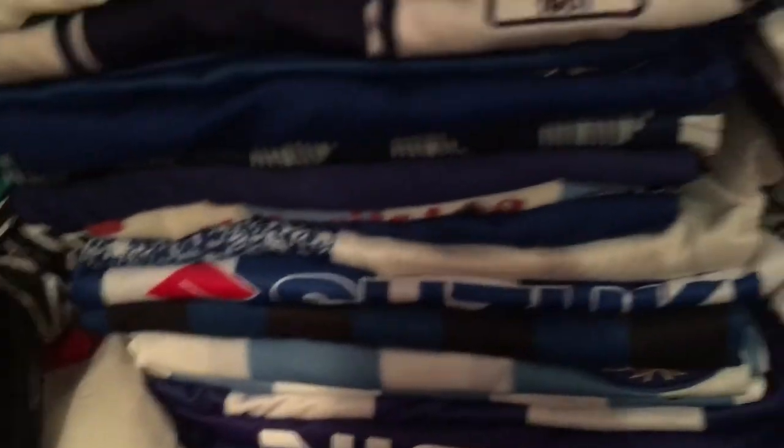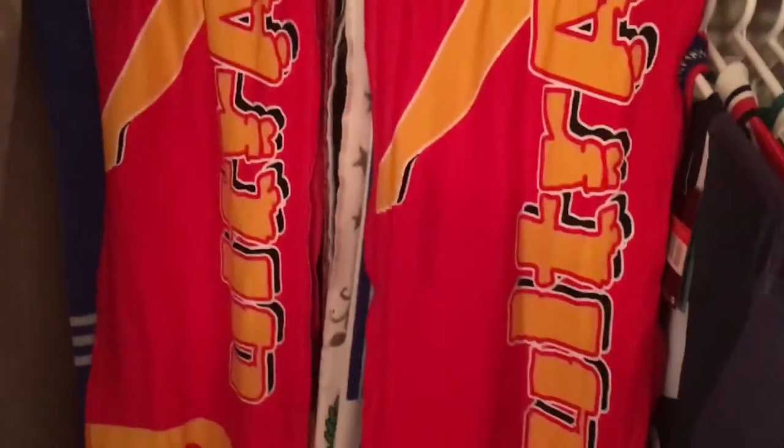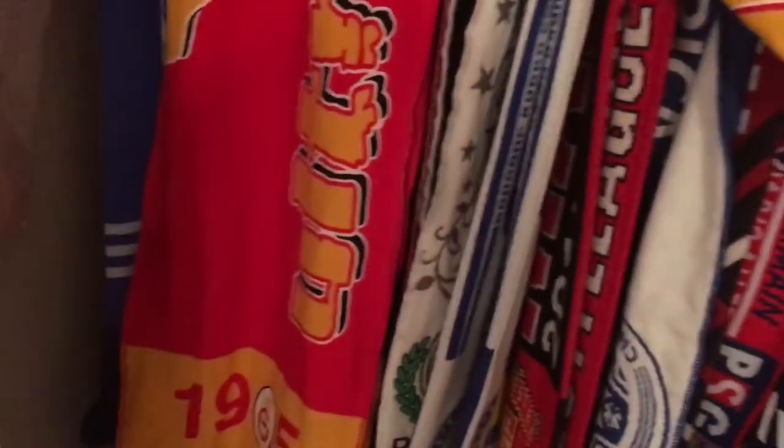Let's look out here — we have scarves. Some Galatasaray ultras scarves, got two of them — these were on every seat when I went to the derby against Fenerbahce. There are more scarves behind that I haven't done an official scarf video on yet. We have Real Madrid, and this is only one layer — behind there's actually another row of scarves, including Manchester United of course.